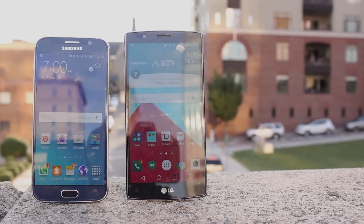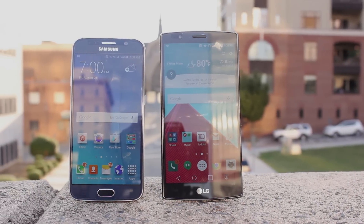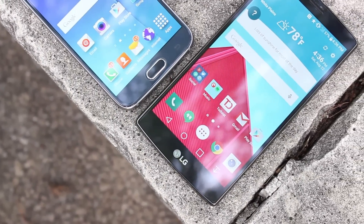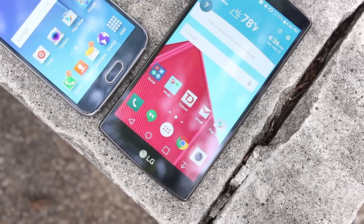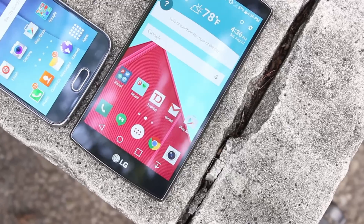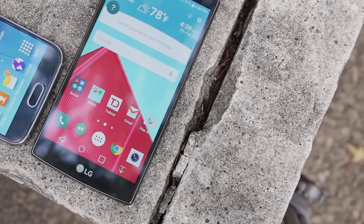Now in the end, you can't go wrong with the S6 or the G4 — they're both very awesome phones. Now if you want to see 5 reasons why the Galaxy S6 is better than the LG G4, check out the video linked in the description down below. Also be sure to check out our reviews of both smartphones also linked down below. If you enjoyed this video, be sure to give it a like and let us know in the comments which of these two phones is your favorite. Be sure to subscribe to our channel for more tech videos just like this one, and as always, thank you for watching.